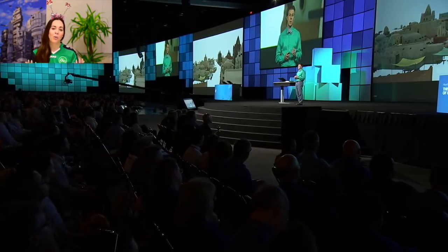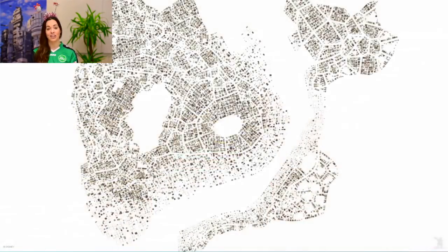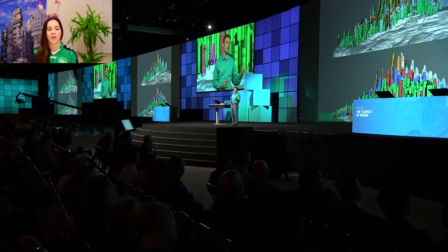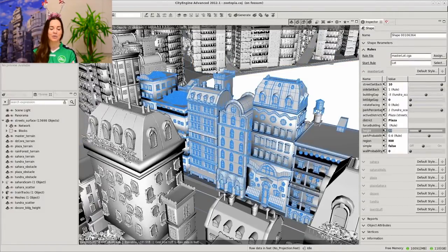Number one: Zootopia. Being able to watch a movie and see the tech that you're involved with every day up on the big screen is incredibly rewarding. Having Brandon Jarrett present at the UC Plenary this year and hearing more about all the work that goes into creating a city like Zootopia was really inspiring — and that's the sort of thing that motivates us here to keep doing what we're doing.